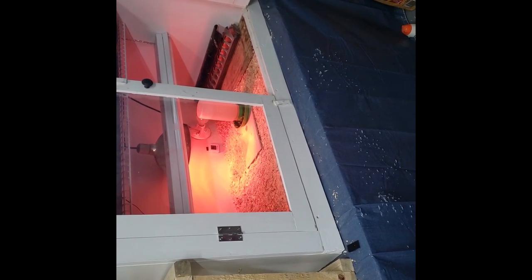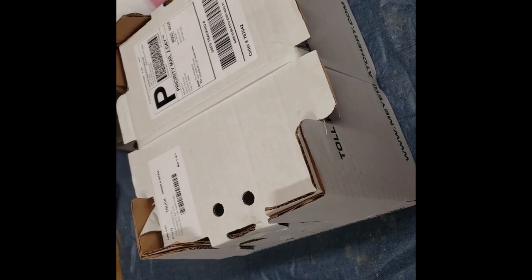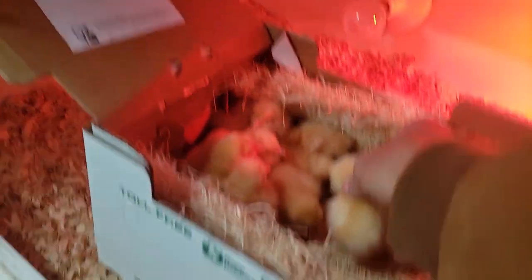All right, here we are. Brooder's ready, been heating it up for 48 hours. The temps are all regulated and we're ready to open these babies up. Hopefully they're all alive. They're all looking pretty good, so we'll give everybody a little drink.